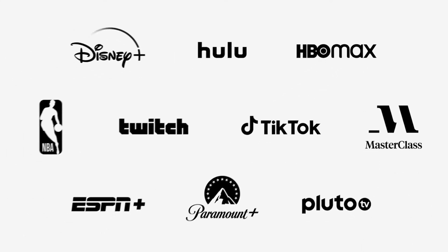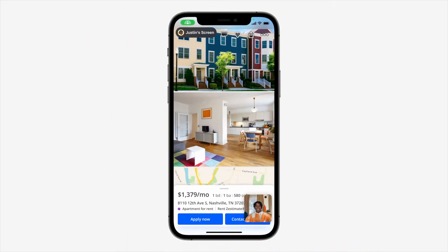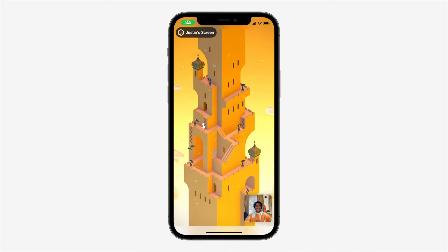SharePlay isn't just for Apple's apps, as developers will be able to tie it into their apps as well, and you can expect apps like Disney+, HBO Max, and TikTok to be available for SharePlay. You can also share your entire screen or just a specific app window, making it easy to collaborate on projects together. I like the idea of SharePlay on the iPhone and iPad, but I think the Mac might be an even better place if you're watching long-form content and want a bigger display.